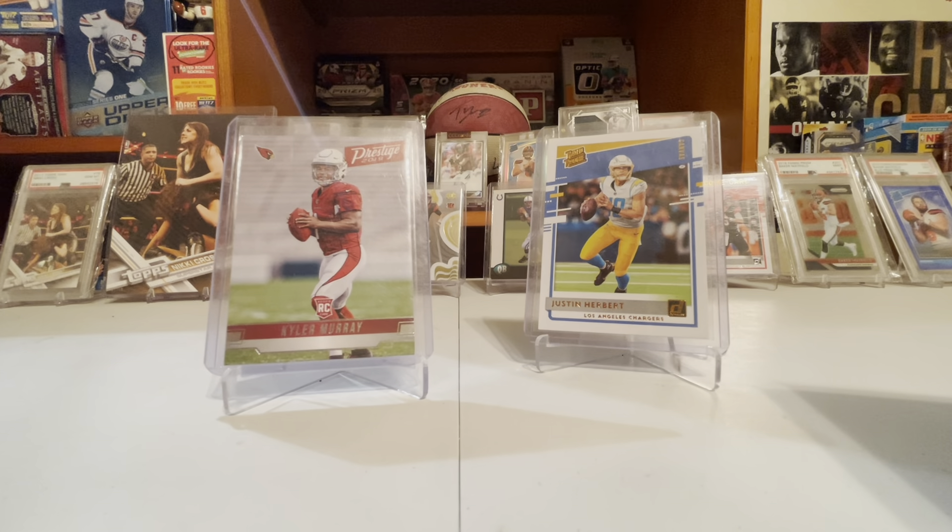Seems like some of these cheaper brands, either people aren't sending them in, or Panini is not printing as much of them. The last brand: Optic. Kyler Murray has 1,076. Justin Herbert has 648.